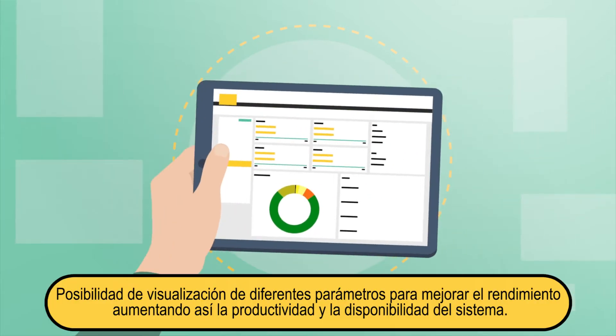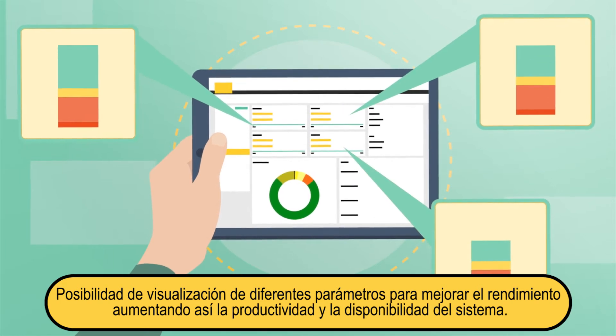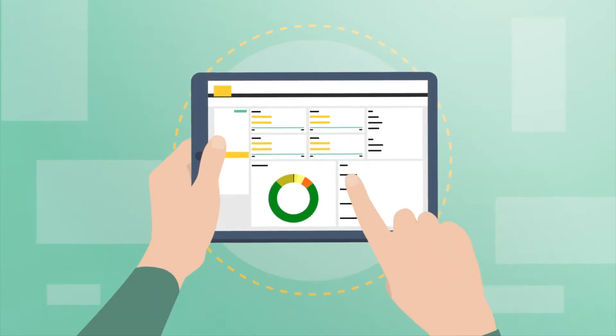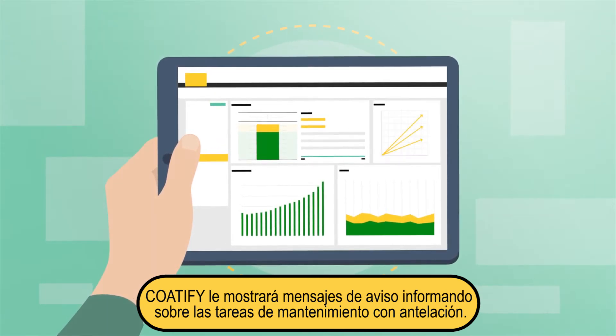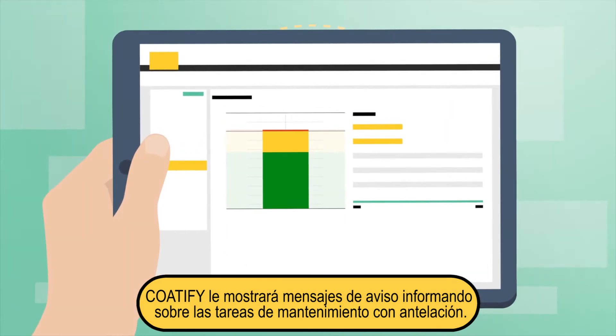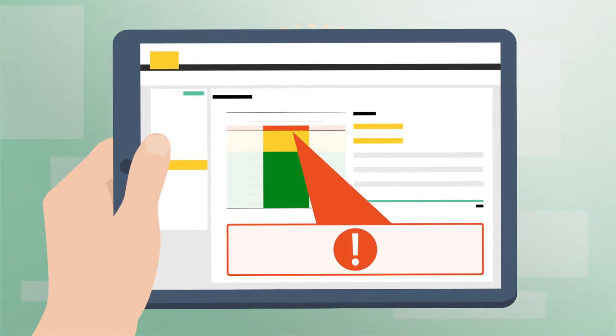With CODIFY, improvement potential quickly becomes apparent. This allows you to increase your system availability and productivity. You can decide for yourself which key figures are important. CODIFY informs you directly about deviations of individually defined limit values, malfunctions, or upcoming service measures.